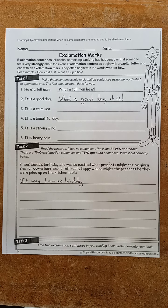Once you've done that, task three is right at the bottom. Find your reading book — anything you're reading at home — and find two exclamation sentences. Then write them down as a record and hand them in with your homework next week. Thank you very much, see you soon.